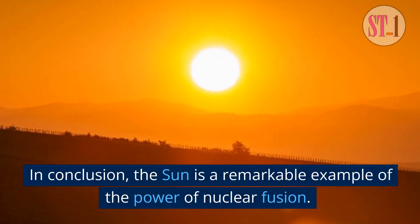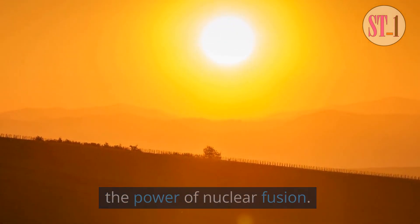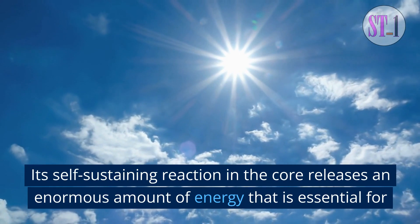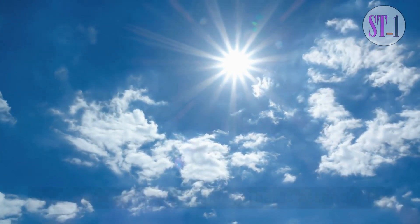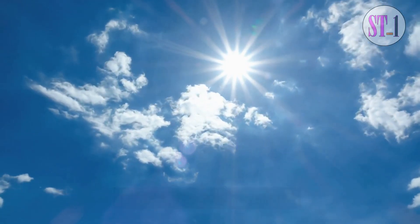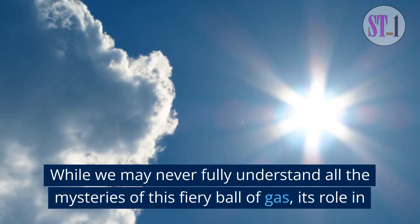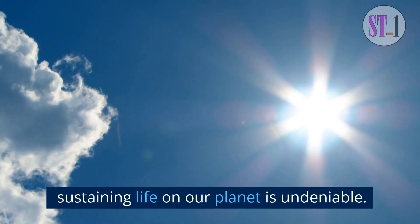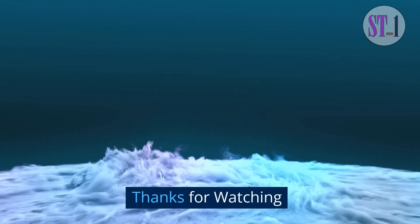In conclusion, the sun is a remarkable example of the power of nuclear fusion. Its self-sustaining reaction in the core releases an enormous amount of energy that is essential for life on Earth and has far-reaching impacts on the rest of the solar system. While we may never fully understand all the mysteries of this fiery ball of gas, its role in sustaining life on our planet is undeniable. Thanks for watching.